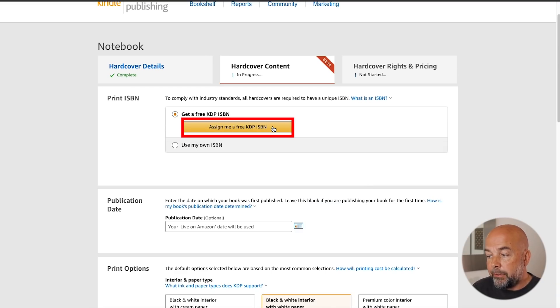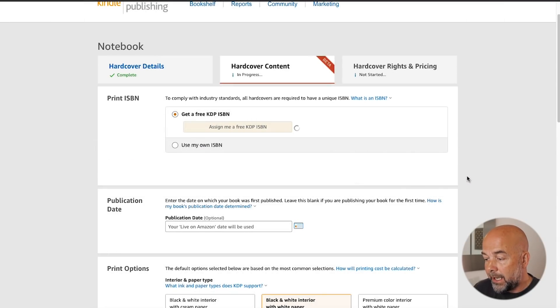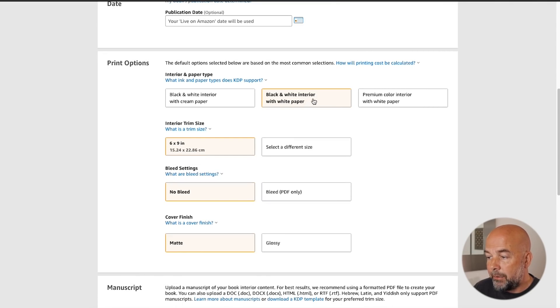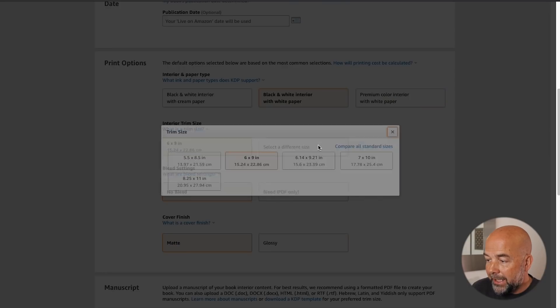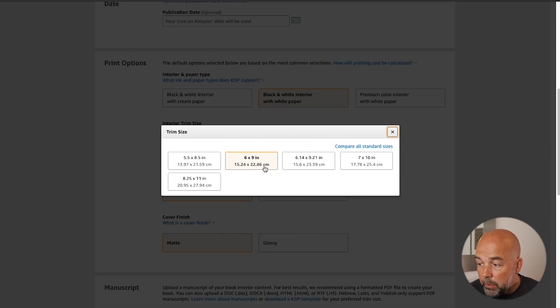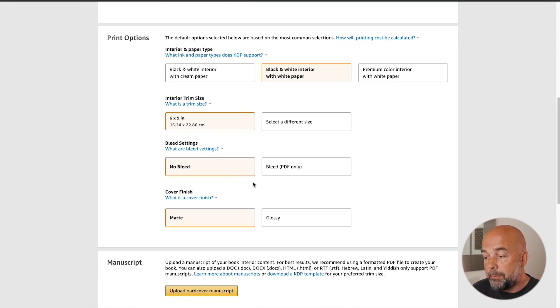You will need to click on 'assign me a free KDP ISBN' because these hardcover books will need a different ISBN number to the paperback books you've already published. Click on assign ISBN. Then scroll down to the print options and keep this as black and white interior, because we're going to use the same interior we used for the paperback version. If we click on the different sizes, we can see there are only five different options available. If your book is not one of these sizes, you would have to change your interior to conform to one of these five options.